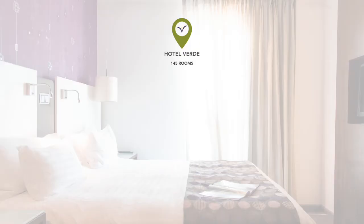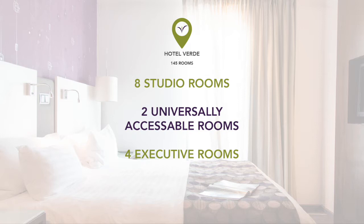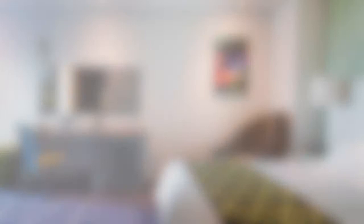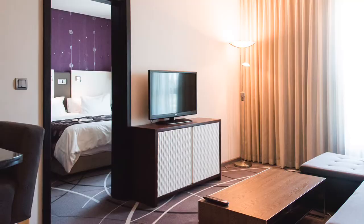We also have eight studio rooms, two universally accessible rooms, four executive rooms which sleep four people and have semi self-catering facilities, as well as one executive suite which sleeps up to six and also has semi self-catering facilities. Our bedrooms are aimed at providing ultimate comfort and convenience. We have 300 thread count hypoallergenic linen — some say we have the best beds in town. The air quality in the bedrooms is also better due to the use of low VOC paints, adhesives and mirror mastics.